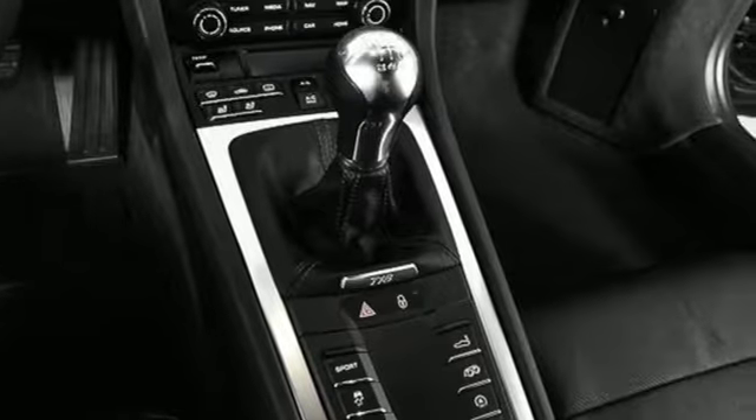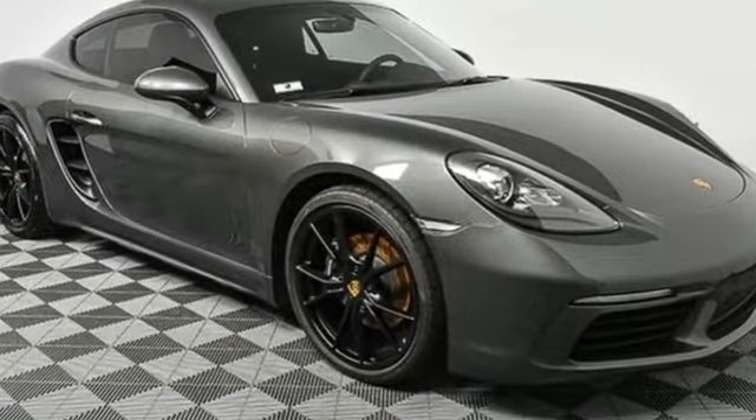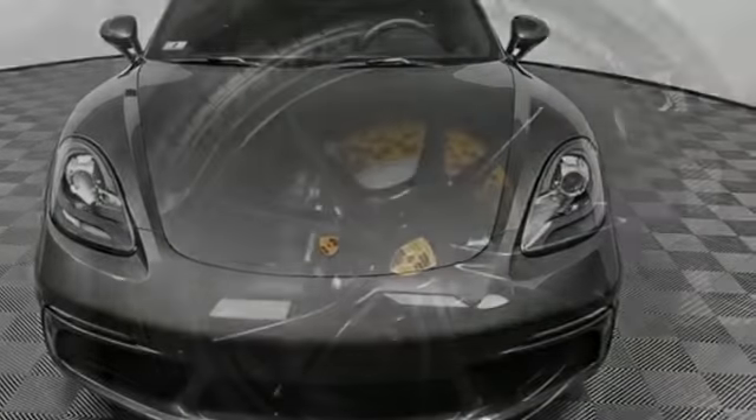Intercooled turbo H4 engine, gas pressurized shocks, engine auto stop-start feature, aluminum wheels, external memory control.